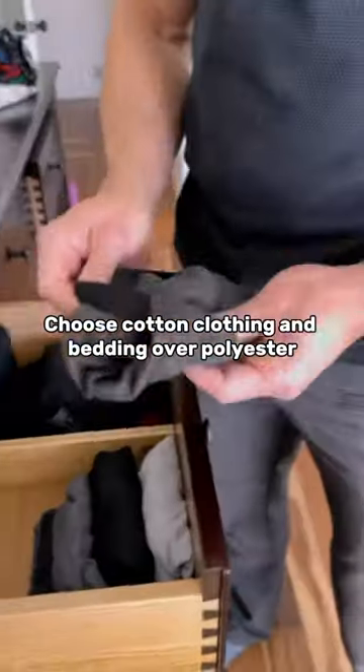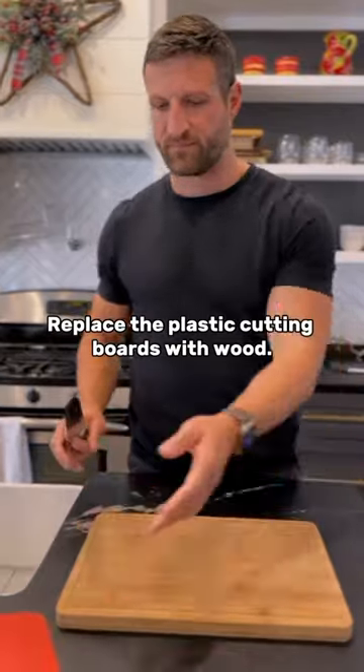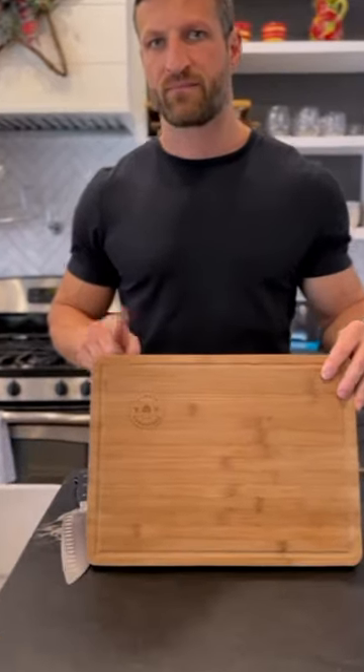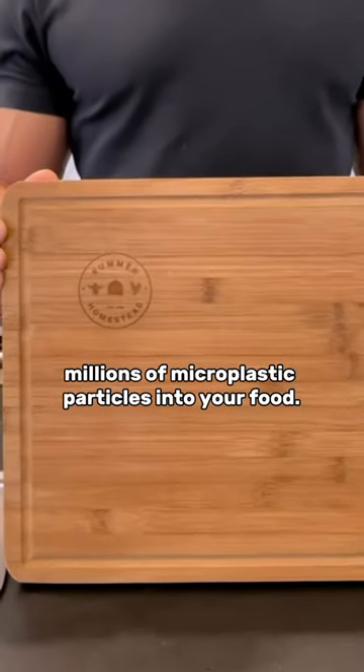Choose cotton clothing and bedding over polyester and other synthetic materials, especially important with underwear. Replace the plastic cutting boards with wood. Chopping your food on a plastic cutting board releases millions of microplastic particles into your food.